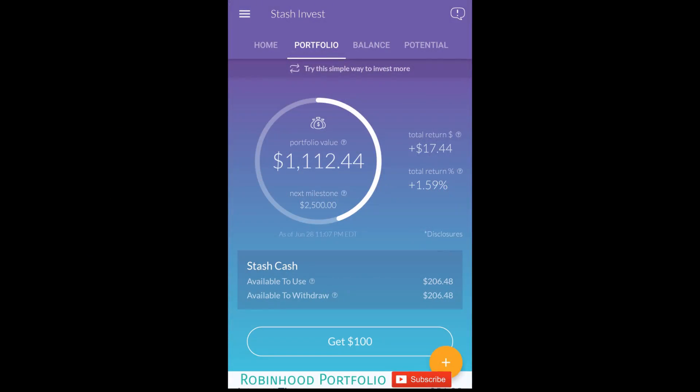Hey guys, what is going on? Welcome back to my Robinhood portfolio. As you can see, I'm switching things up a bit and we're going to be talking about the Stash Invest application today. A lot of you guys wanted to see the update from the video I put out buying every single investment option on the application.